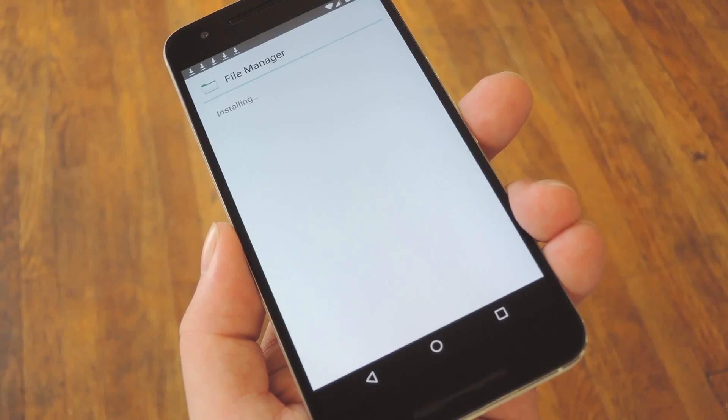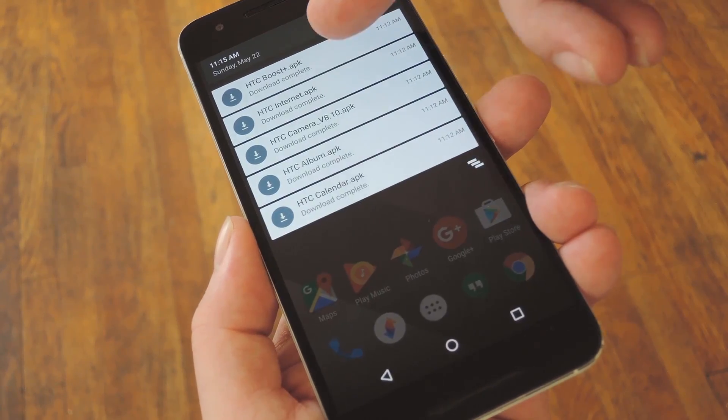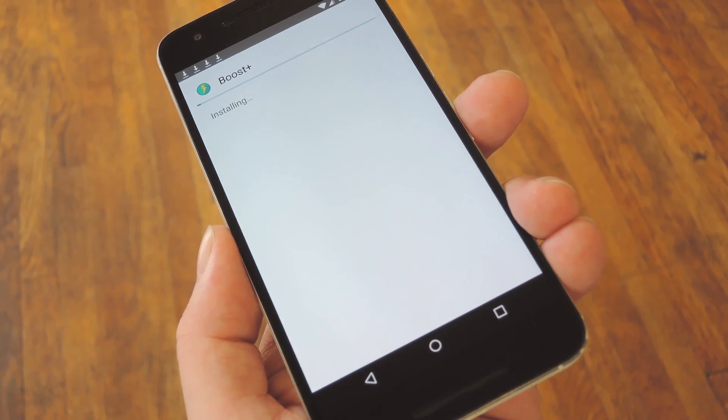From here, press Install, then when that's finished, tap Done. After that, just repeat this same process for any of the other HTC 10 apps that you downloaded, then you'll be ready to try them out.